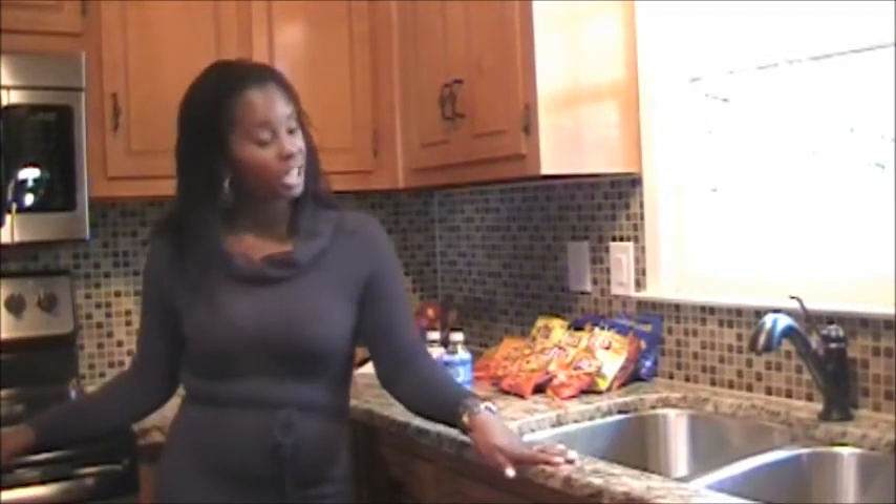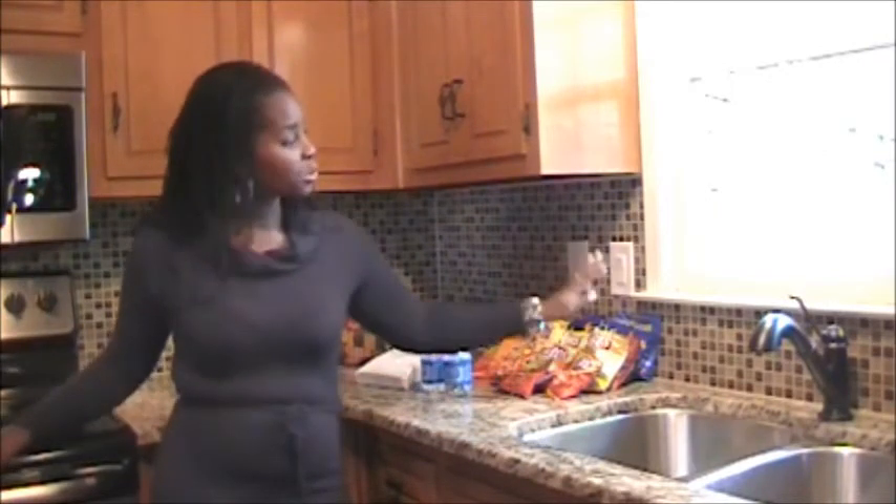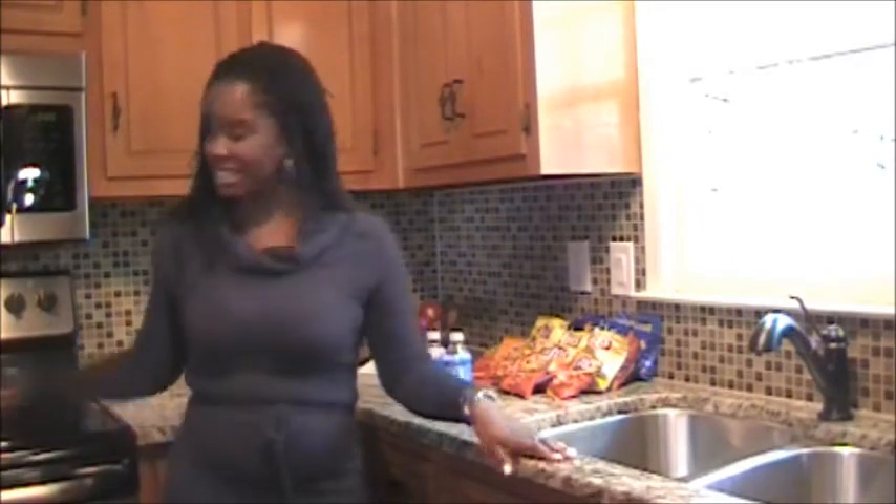We're now in the heart of the home, better known as the kitchen. Here we're featuring brand new granite countertops, brand new stainless steel sink, faucets, as well as the beautiful glass tile mosaic backsplash. The home also comes with brand new stainless steel appliances and a brand new stove and microwave.